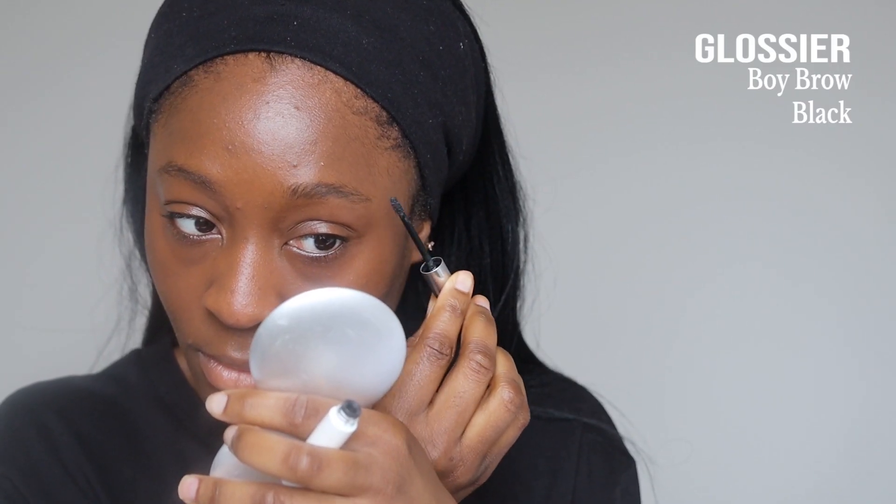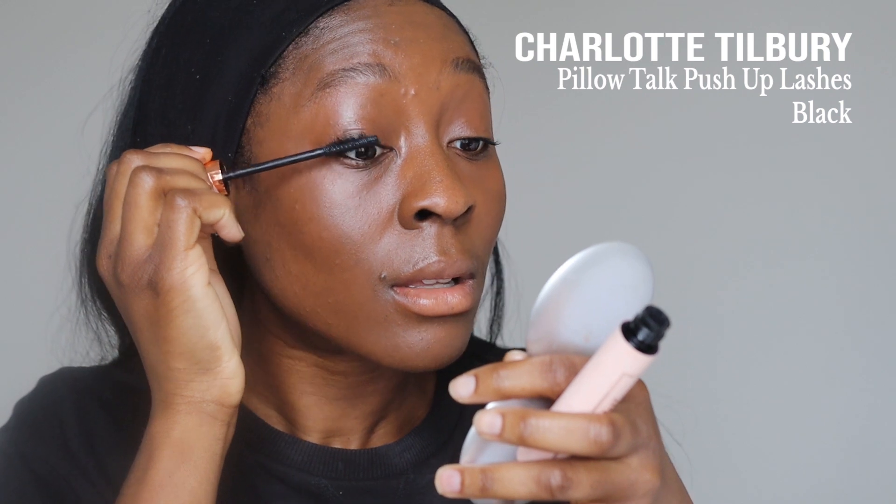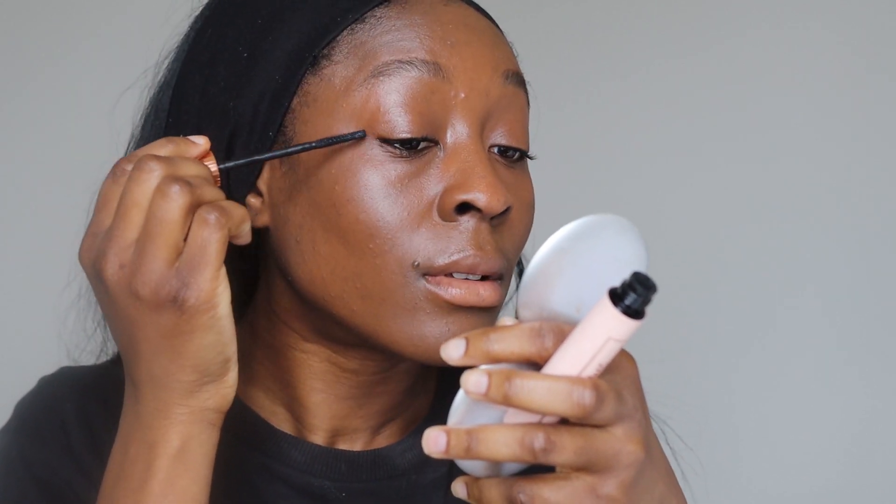Next we're going to go onto brows. I've got my Glossier Boy Brow in the color black. If you like a more natural brow finish, then this is what you need. Brows are on — literally takes all of two seconds. Next we're going onto mascara. I have the Charlotte Tilbury Pillow Talk Push-Up Lashes in black — this mascara is amazing. There is another Charlotte Tilbury mascara I want to get, so I'll add that to my wishlist. Lashes are done, very cute.